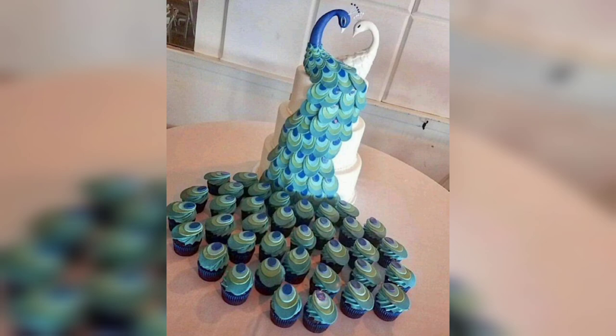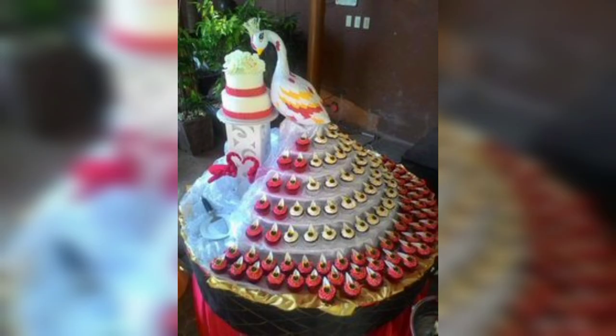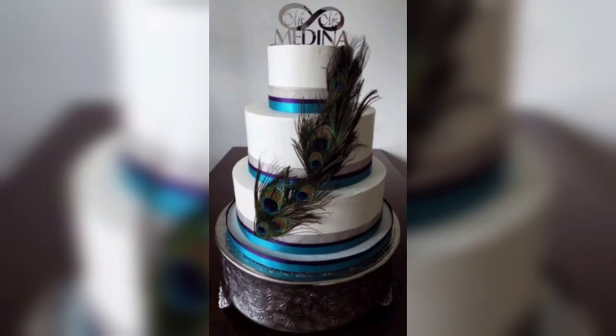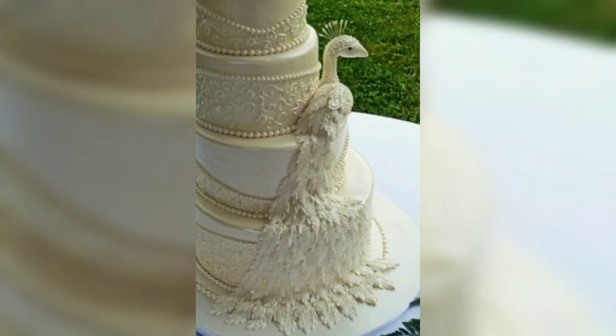The process of making a peacock cake begins with creating the structure of the cake. This includes layering the cake and carving it into the desired body shape of the peacock. After the cake has been prepared, the feathers are added. They can be made from various materials such as fondant, buttercream, gum paste, or chocolate. Once the feathers have been added, details such as eyes and the shape of the beak are added to the cake.